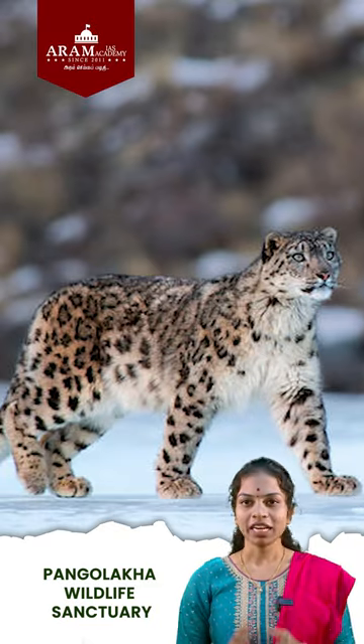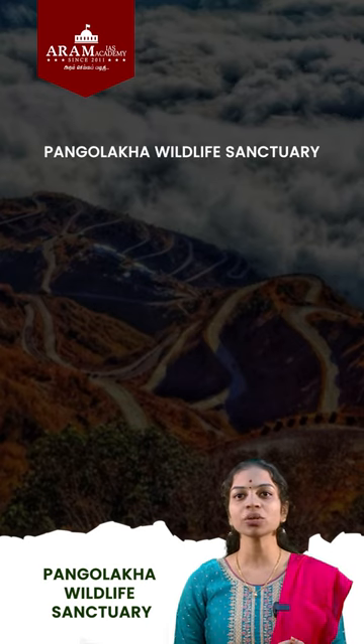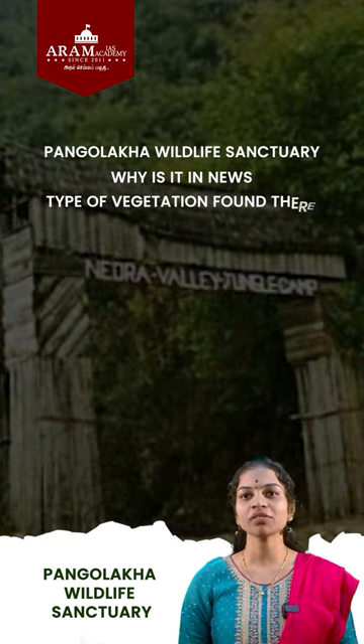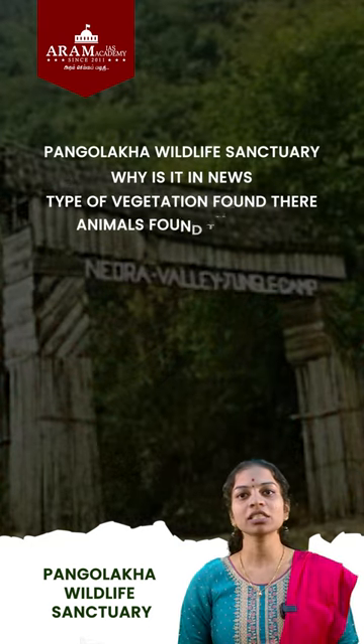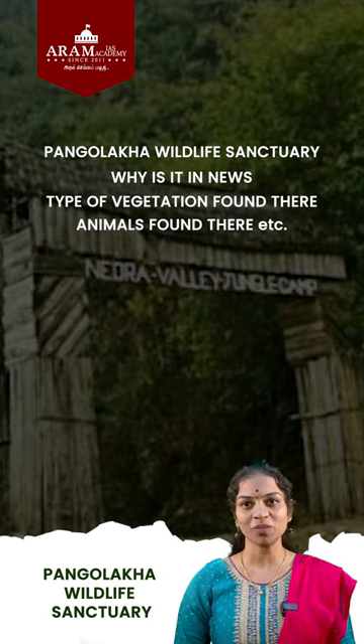So, as aspirants, from a prelims perspective, you should be knowing the location of Pangaloka Wildlife Sanctuary, why it is in news, what is the type of vegetation found there, and what are the animals found there, etc. So focus on this topic and give complete coverage to this topic.